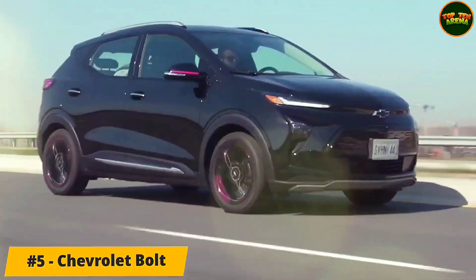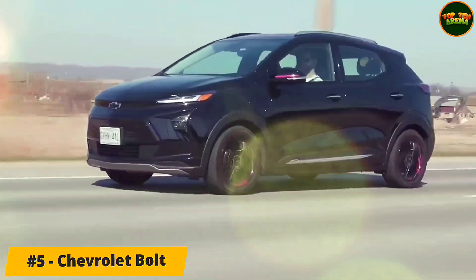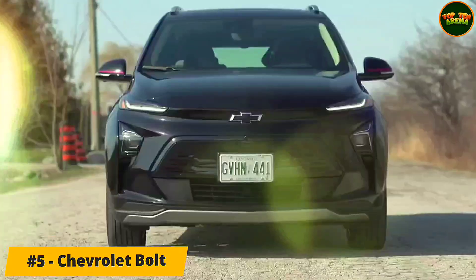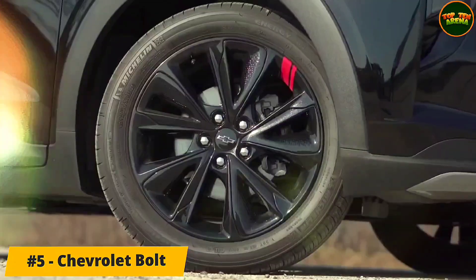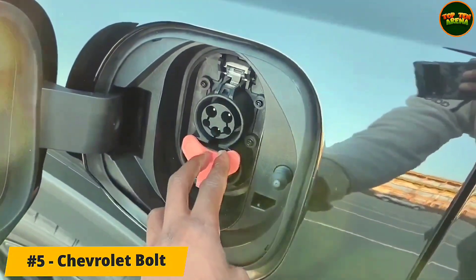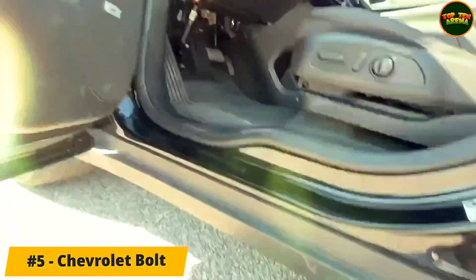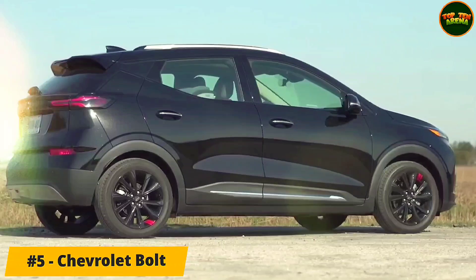Number 5: Chevrolet Bolt. The Bolt's powertrain carries over unchanged. A 65 kWh battery sends 200 horsepower and 266 lb-ft to the front wheels. Its 0-60 mph time is a relatively quick 6.4 seconds, and a button on the console activates its one-pedal driving mode for drivers who prefer a brake-free experience.